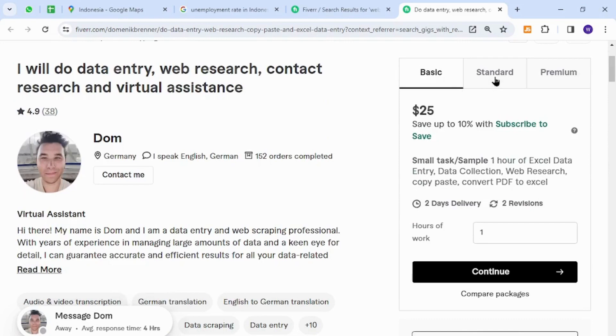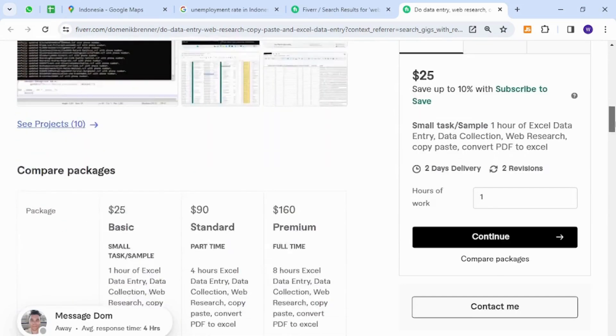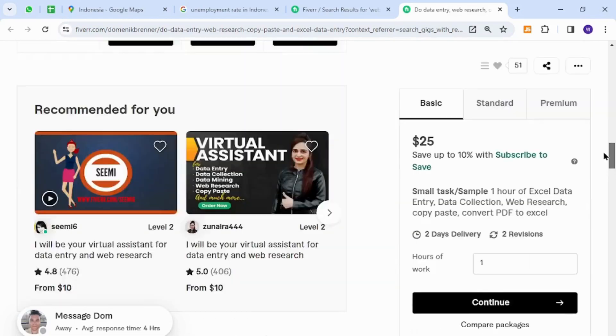The packages and pricing will be shown in this section on screen. Thank you for watching the video — if you have any questions, let me know in the comment section.